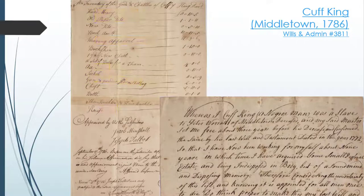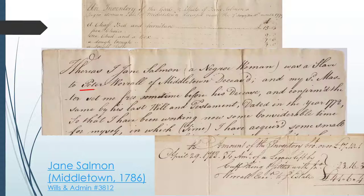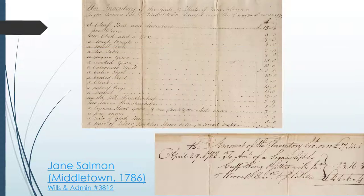What's even more interesting is the fact that his sister, Jane Salmon, also filed an estate inventory. Jane's will mentions that she was also formerly enslaved by Peter Worrell, and her inventory includes items like household furniture, gowns, quilts, handkerchiefs, and interestingly, a legacy left by her brother Cuff King.